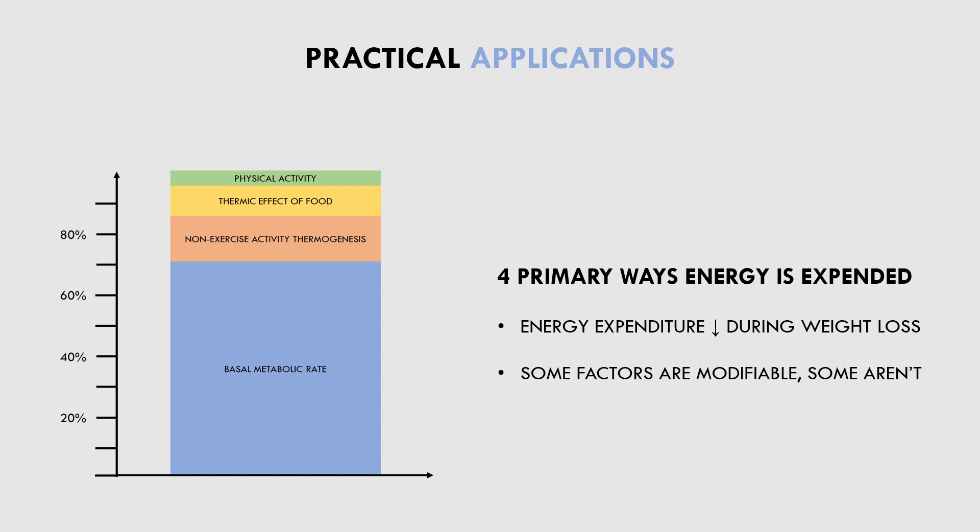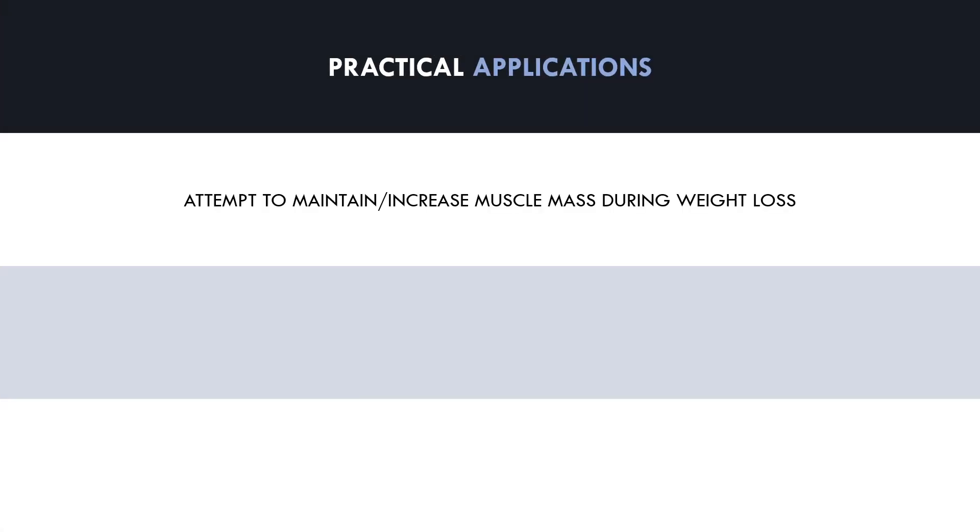There are two primary factors that we have some voluntary control over. First is to try and maintain as much muscle mass as possible during a weight loss period, which is probably something trainees will already be trying to do. This can be done by performing a solid resistance training routine and ensuring weight is being lost at an appropriate rate. This will allow basal metabolic rate to remain quite high, since muscle is a more metabolically costly tissue than fat.